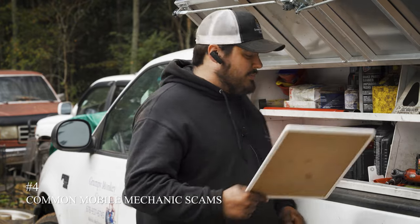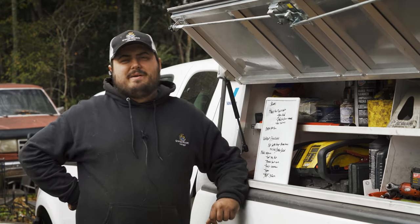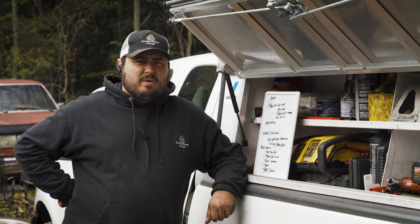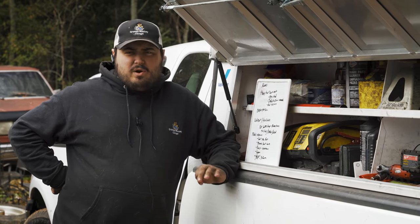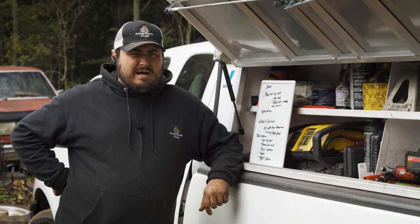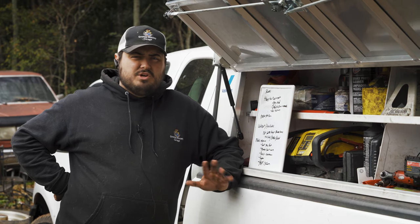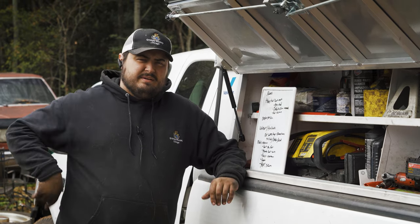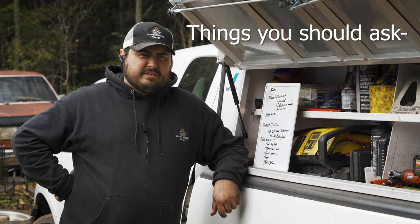Next are mobile mechanic scams. Being a mobile mechanic myself, I see a lot of this. A lot of people who call mobile mechanics tend to be on a severe budget — they're calling because they don't want to pay a tow truck, so they're already trying to save money. There's not a lot of overhead in being a mobile mechanic, which is great — it's how I started mine. However, I've seen a lot of Joe the crackhead mechanics. Things I would ask when interviewing a mobile mechanic, if I were the customer: